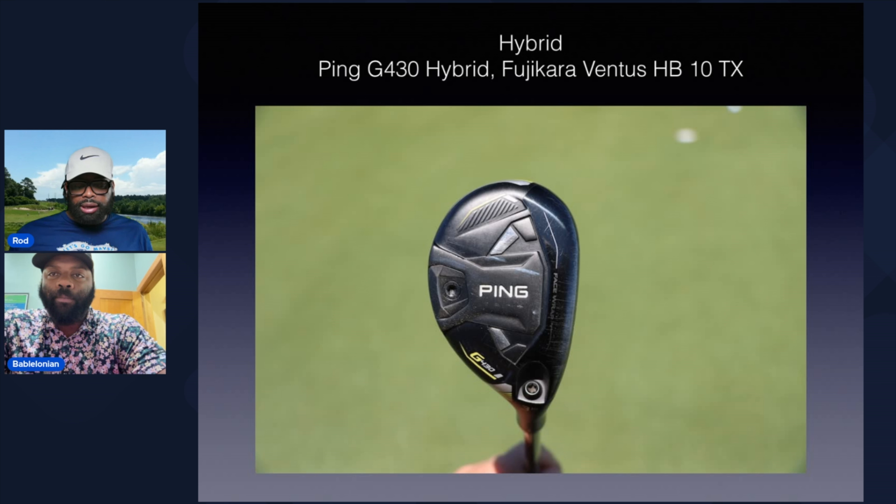I just kind of skipped over the 3-wood — I'll come back to that. But he's also rocking the Ping 430 hybrid, again with the Fujikura Ventus HB-10 Tour X-Flex in that one. Ping woods are ridiculous. I've said it before, I'll say it over and over again. It doesn't matter if you go back to the 410 series — I'm rocking the 425 series in my 3-wood and hybrid. These clubs are amazing. They're hot. The hybrids are particularly hot — you're going to get some yardage out of them and they're incredibly straight. Just ridiculously good hybrids and 3-woods. Pretty unremarkable there, standard stuff.